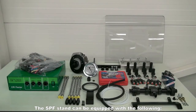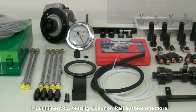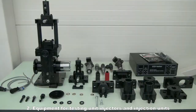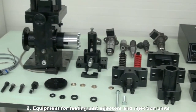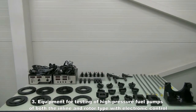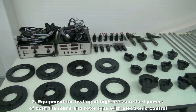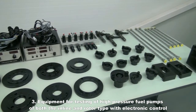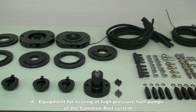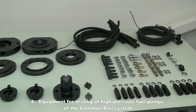The SPF stand can be equipped with the following: equipment for testing common rail system injectors; equipment for testing unit injectors and injection units; equipment for testing high-pressure fuel pumps of both the inline and rotary type with electronic control; and equipment for testing high-pressure fuel pumps of the common rail system.